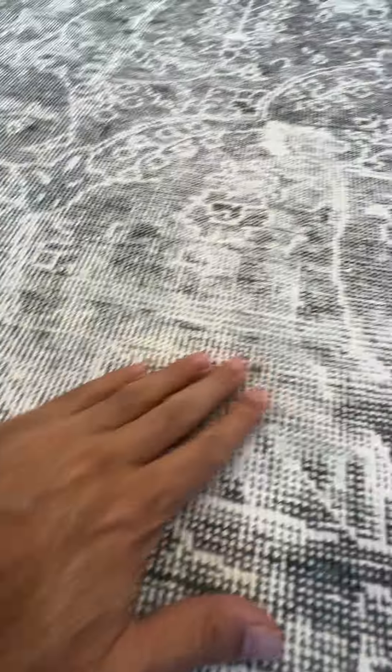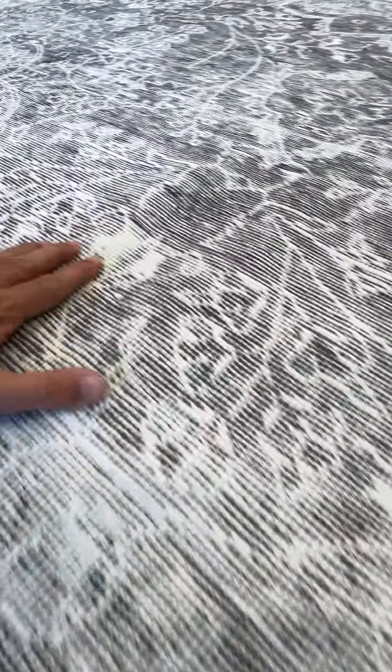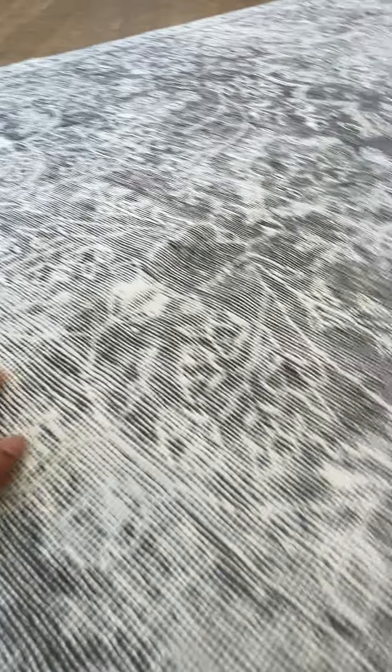This is the part of the carpet where you see the design has faded out a bit. It shows itself, but again, all very nice, very beautiful.